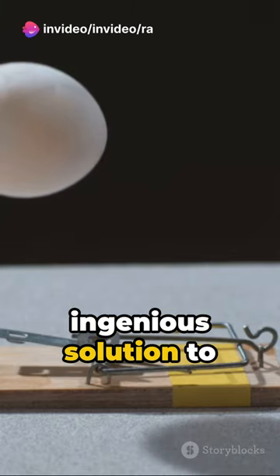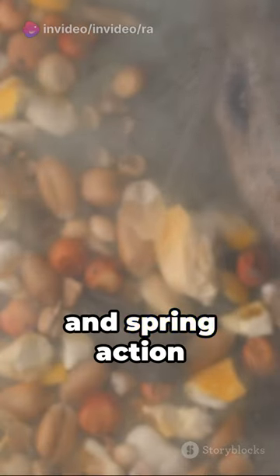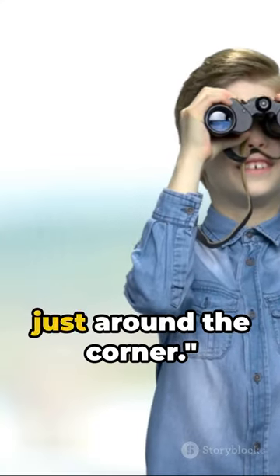A simple yet ingenious solution to a timeless problem. An intricate dance of bait, pressure, and spring action outsmarts our tiny intruder. Stay curious, for there are more fascinating insights just around the corner.